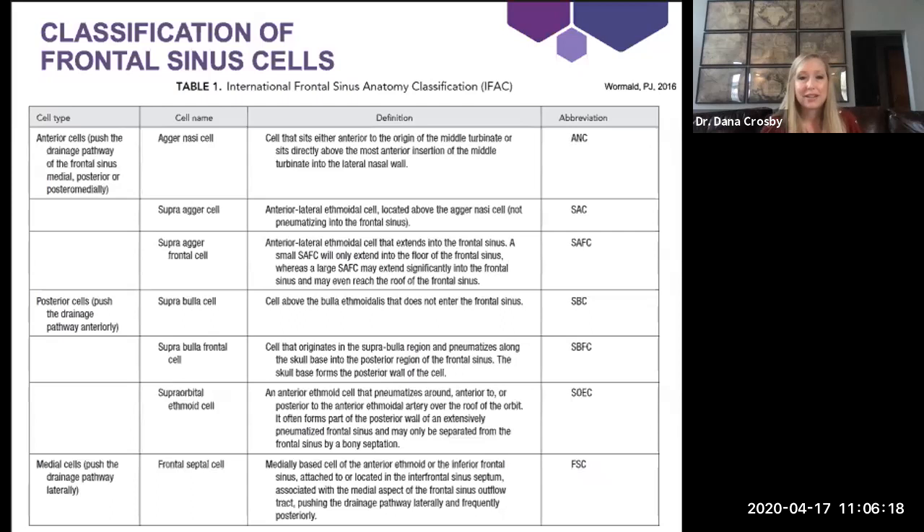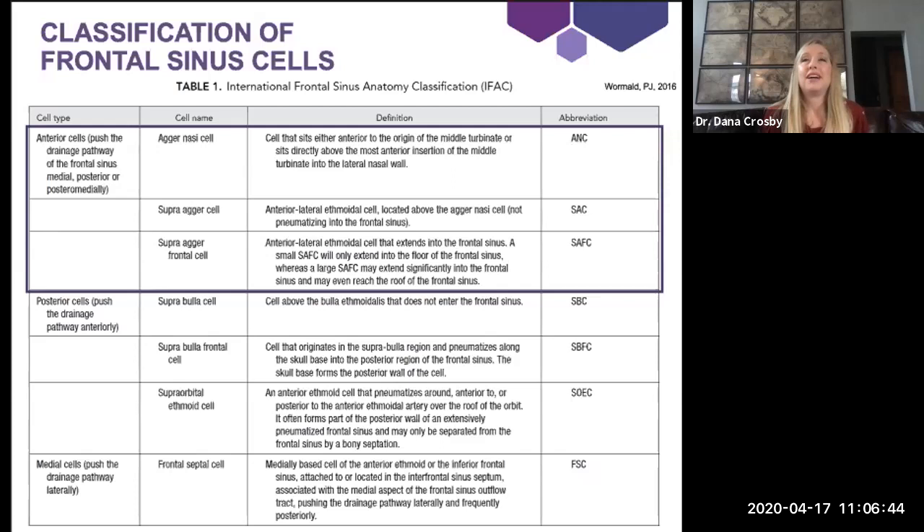This newer classification is what I ask my residents to use. When they come to the operating room, I ask them to tell me about these cell types. It's not that I care so much about the name of the cell, but I care that the resident has looked at the films in advance and understands the frontal sinus outflow tract and how the ethmoid and frontal sinus cells impact the drainage passage. The classification is broken up into anterior cells, posterior cells, and medial cells. Anterior cells sit anteriorly in the frontal sinus, pushing the drainage pathway posteriorly and often medially — these are typically laterally based cells.